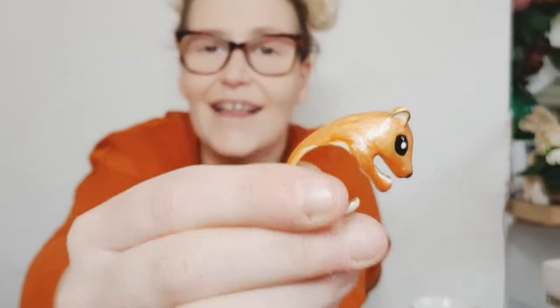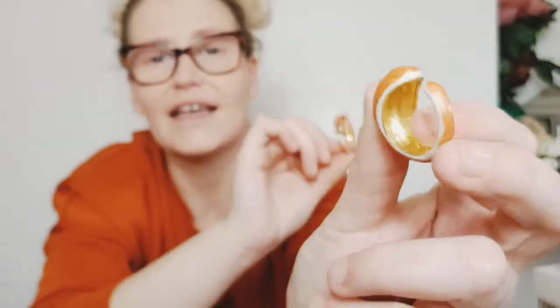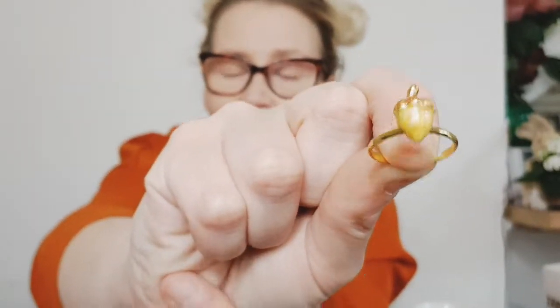Speaking of rings, I also picked up the sweetest little rings — 50 pence for the set. You get the main squirrel, which is delightful, and then you get its body and then another piece like it's chasing something. That was also 50 pence for the little set. So sweet, love them.